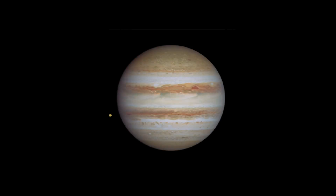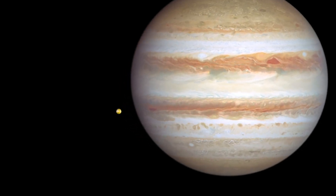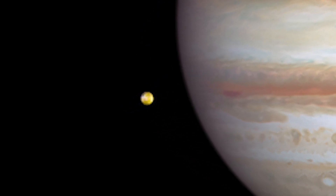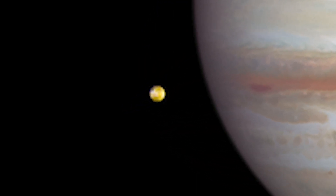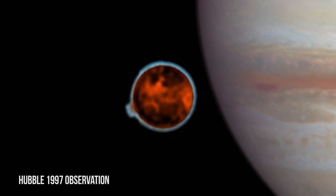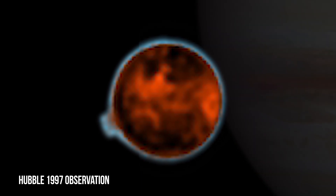Hubble also captured Jupiter's volcanic moon, Io. Only slightly larger than Earth's moon, Io is the most volcanically active body in the solar system. Hubble's sensitivity to blue and violet wavelengths clearly reveals interesting surface features.